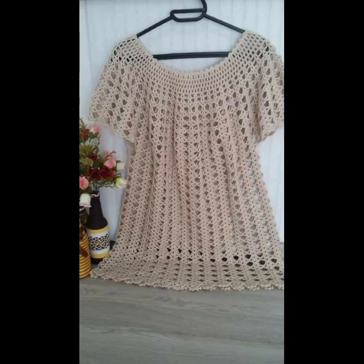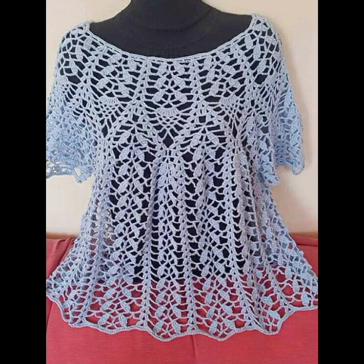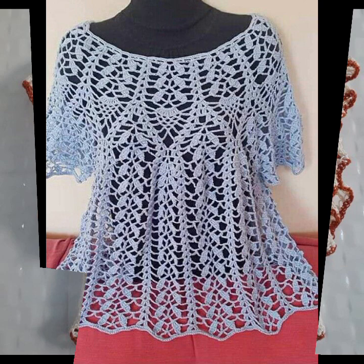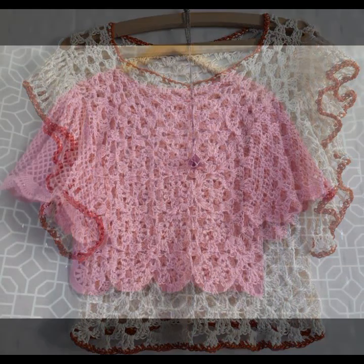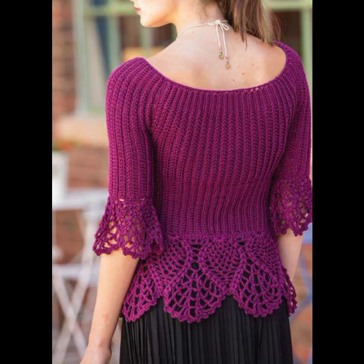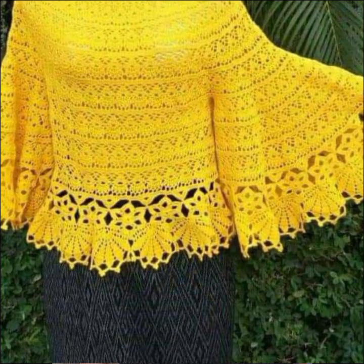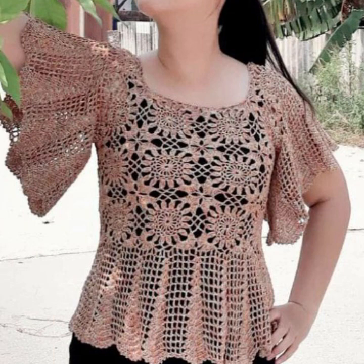Most beautiful, most trendy women's stylish blouse designs and top designs — you can see them in this video. Every design is different, beautiful, and trendy — each one different from another. These are highly running ideas, highly running stylish top designs and top patterns for stylish ladies.